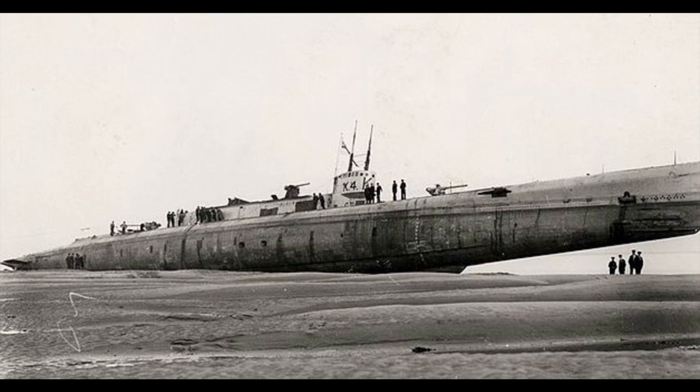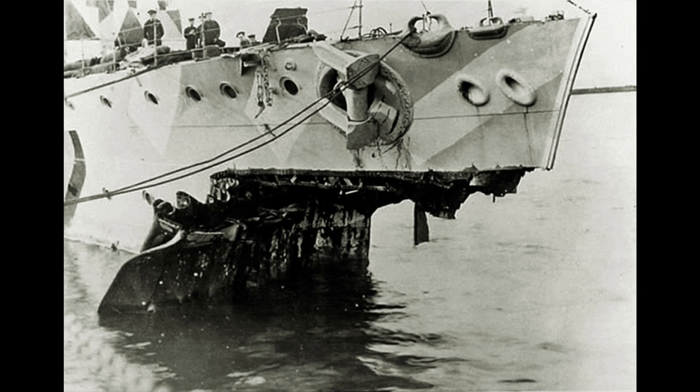Next is the Battle of May Island on January 31st, 1918. The cruiser HMS Fearless collided with the front submarine in their formation, K-17, which sank within eight minutes with all hands. The submarines behind K-17 turned to avoid HMS Fearless, causing K-6 to collide with K-4, then K-7 also collided with K-4, causing K-4 to sink with all hands. K-22 — the rebuilt K-13 — also collided with K-14, though both survived. Within 75 minutes, K-17 and K-4 were sunk with all hands, and K-6, K-7, K-14, and K-22 were all damaged.